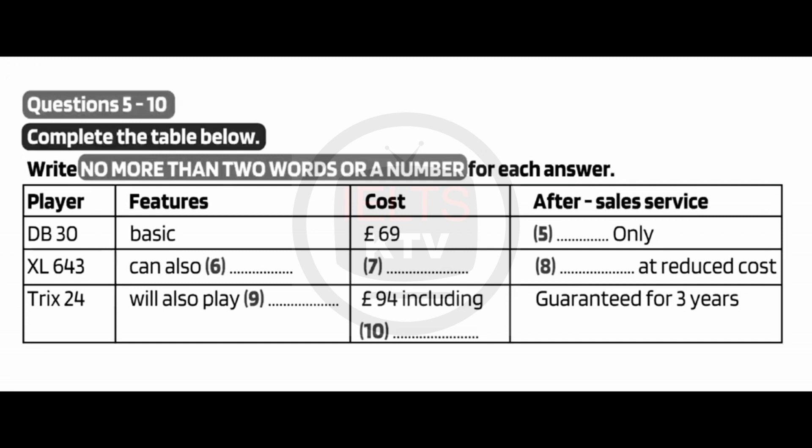You would have to pay for most of the repair. Then a slight grade up from that is the XL643. This comes with an additional feature in that it has an extra button allowing you to record. That's quite useful. That would mean spending less on DVDs to watch. So you'd make the extra money back on it that it costs. That one's actually reduced at the moment from £79 to £71.99.